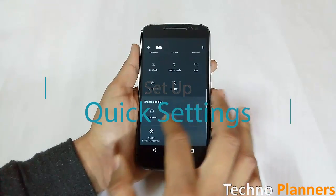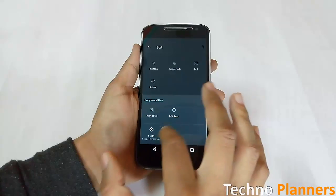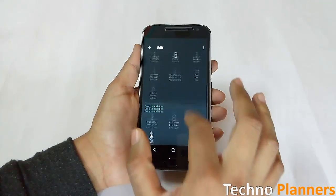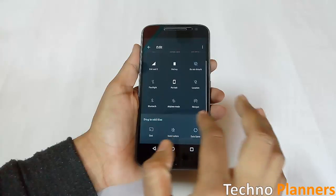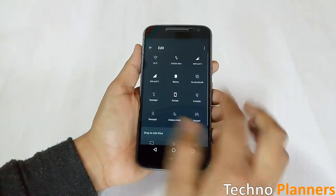This feature has been around for a long time on customized ROM interfaces. On the G4 Plus, Nougat makes it possible to reorganize the quick settings shortcuts. You can personalize the shortcuts to ones that fit your everyday needs.